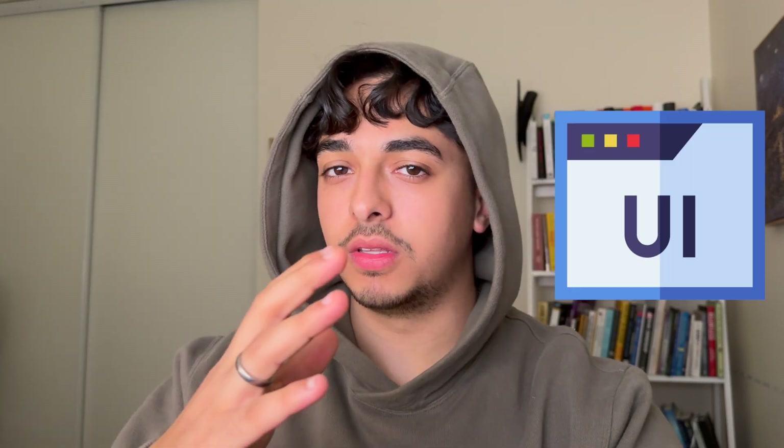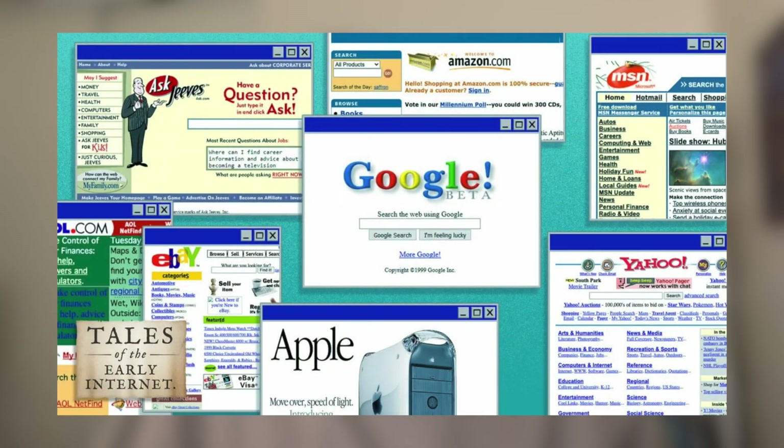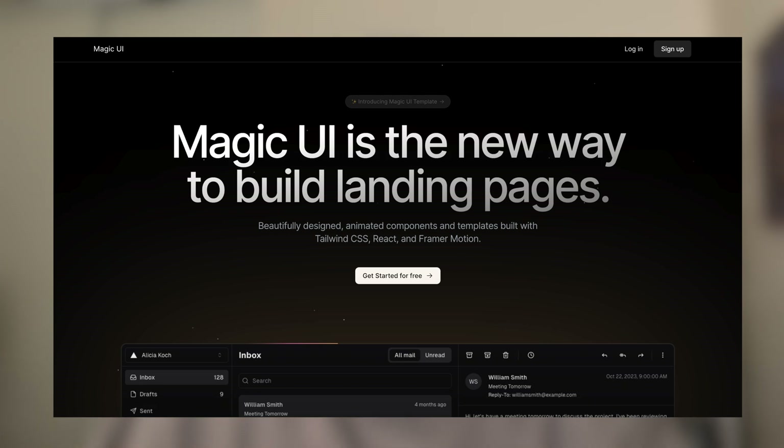An app has two main components: the UI and the functionality, aka everything behind the scenes. And if we look back at the websites and apps that were built earlier on in the internet's age, the UI is not that good. Compared to the stuff today where we have very extreme UI designs, there's a stark difference in how things look and feel.